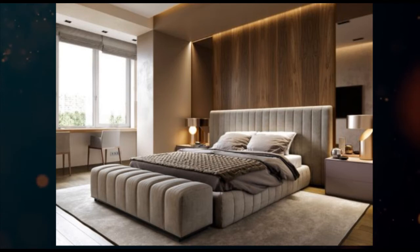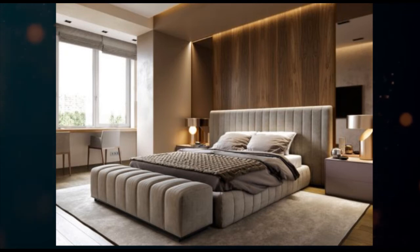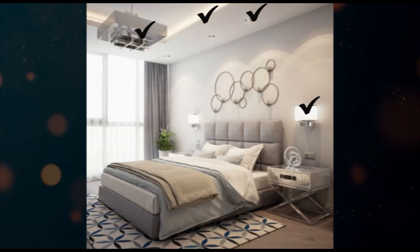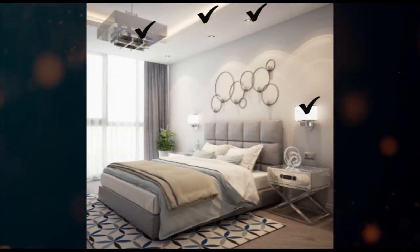Second, on the basis of purpose, these are further subdivided into three types. First is ambient light, which provides an overall glow to the room. It creates enough light to see and move comfortably and safely. Ambient lights include cove lights, recessed lights, chandeliers, lamps, etc.